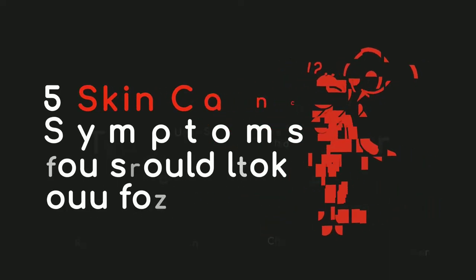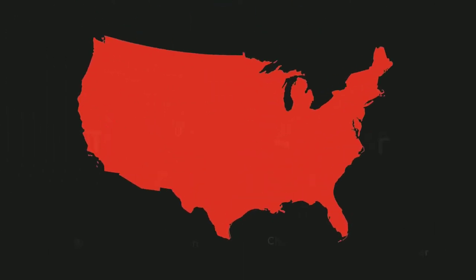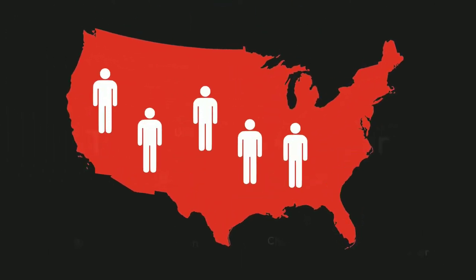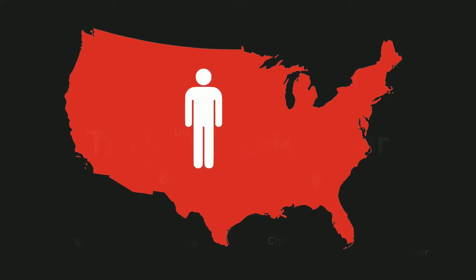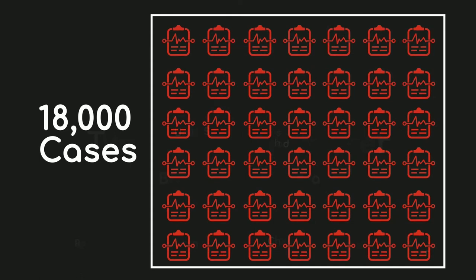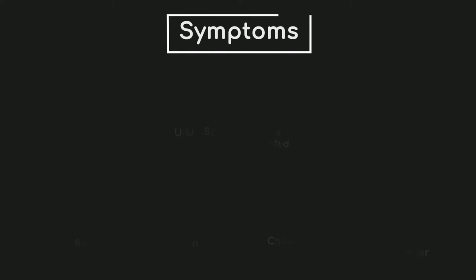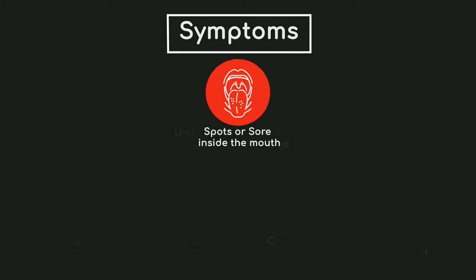Five skin cancer symptoms you should look out for. One in five Americans will develop skin cancer by the age of 70, and at least 18,000 cases are diagnosed each year. There are three types of skin cancer: malignant melanoma, squamous cell carcinoma, and basal cell carcinoma.